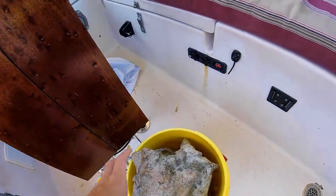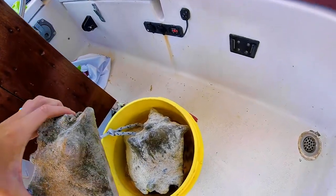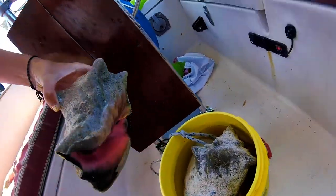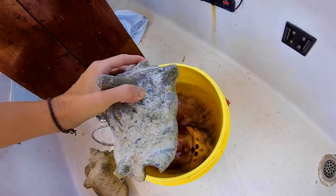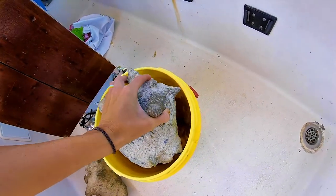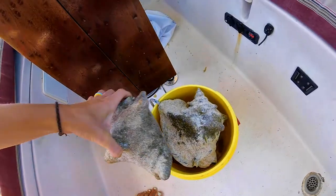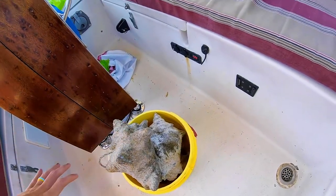Ben also dropped his catch at my feet before he ran over to get water — two conch and two lobsters. And yesterday they got five lobsters, eight lionfish, and a grouper. So they've been on fire lately.